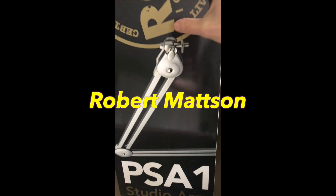Thank you, Robert Madsen, for recommending the Rode Microphone Boom Arm.